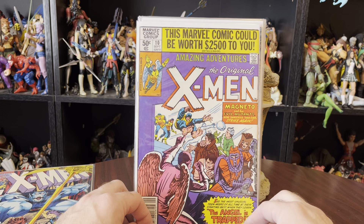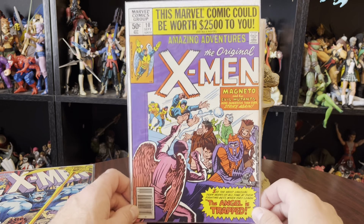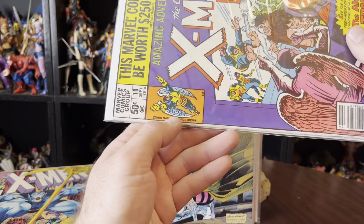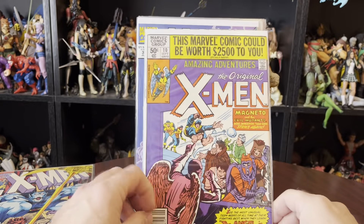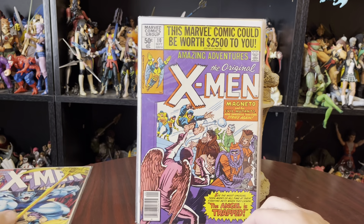This comic, The Amazing Adventures, number 10, the original X-Men. I don't know what that is, but it's a 50-cent cover — 1980. This book was a year before I was born. It's nice, and it was in the lot.